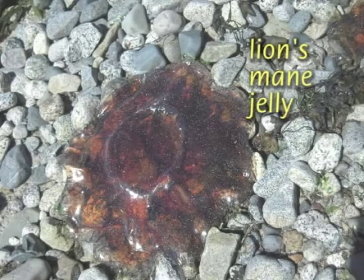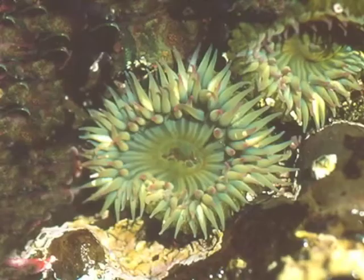The lion's mane deserves a bit more caution. Like their anemone cousins, jellies use stinging cells called nematocysts to subdue their prey. The stinging cells of the large red lion's mane jelly are potent enough to be very uncomfortable to a human.